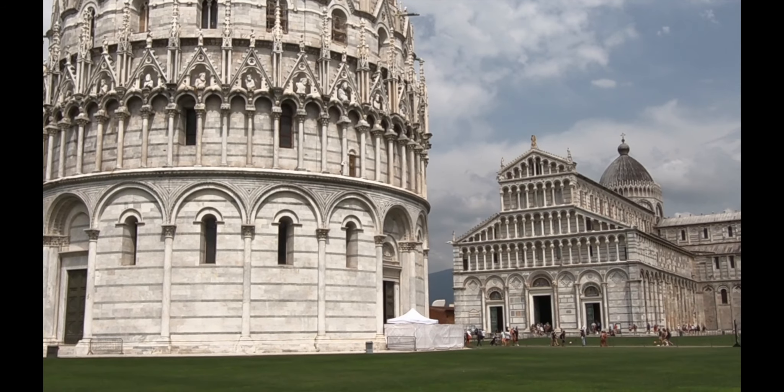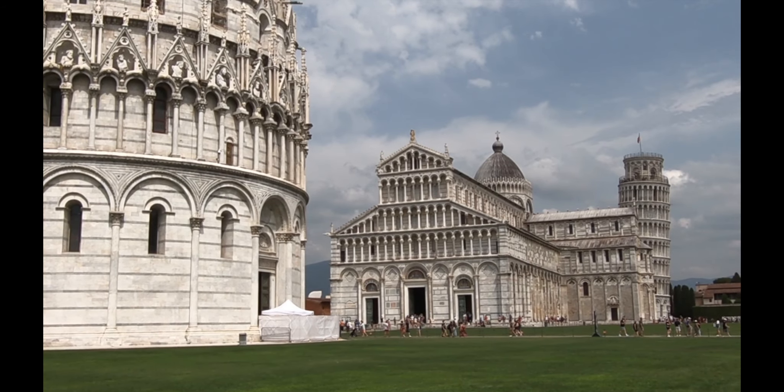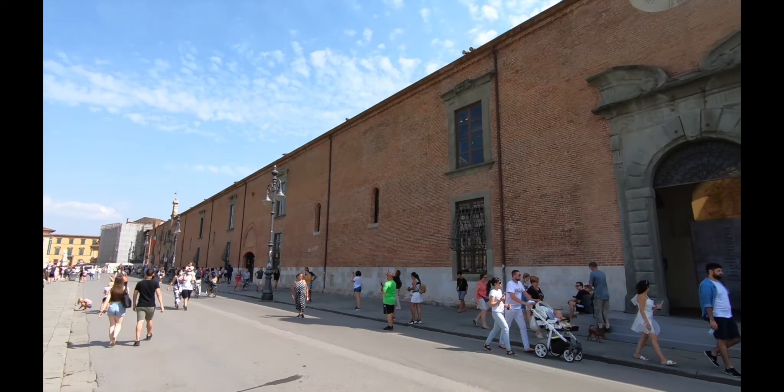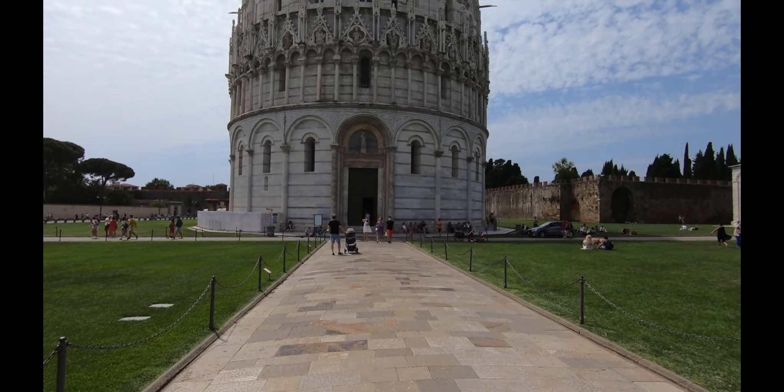If you plan to visit Pisa, I highly recommend booking your tickets online. There is a ticket office on site, but attendance to the tower and the baptistry is limited, so you will want to make sure that you reserve a slot.